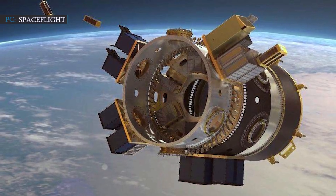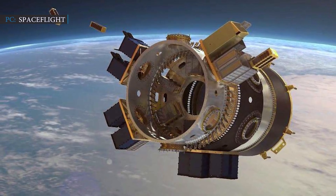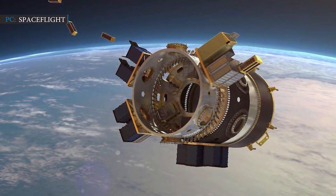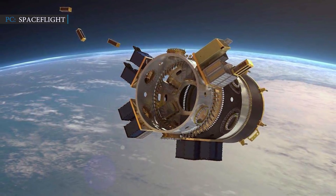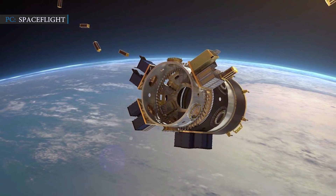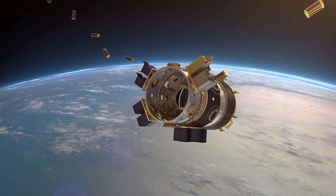McLaughlin also said that the forthcoming SpaceX rideshare mission will head towards sun-synchronous orbit in accordance with customer demand. SpaceX is also providing rideshare services to mid-inclination orbits by launching satellites as secondary payloads on their Starlink launches. McLaughlin concluded: 'If we see demand from something outside of SSO or mid-inclined orbits, we will certainly take a look at that.'